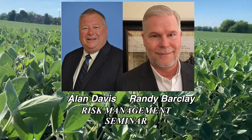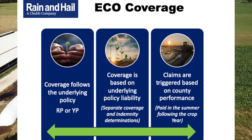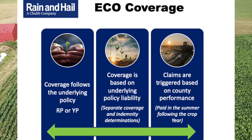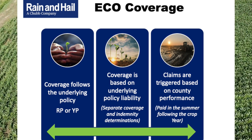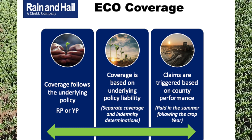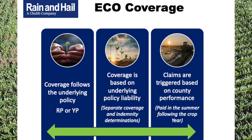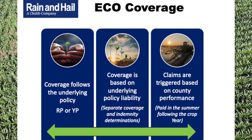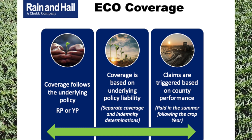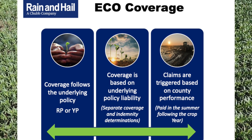What is ECO? The enhanced coverage option is designed to follow the underlying policy — the Common Crop Insurance Policy. The choices within that include yield protection, revenue protection (which is most common), or revenue protection with harvest price exclusion. It's designed to endorse those and follow that underlying coverage. The coverage dollar amount is based on the producer's own approved yield, but what's important to understand is that it doesn't trigger based on their own experience — determining whether it pays triggers at the county level.